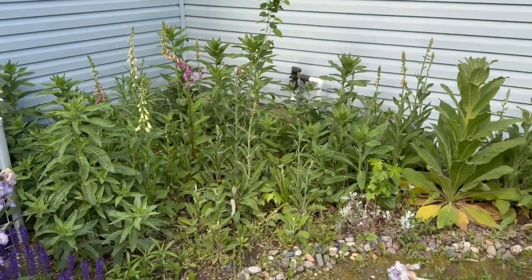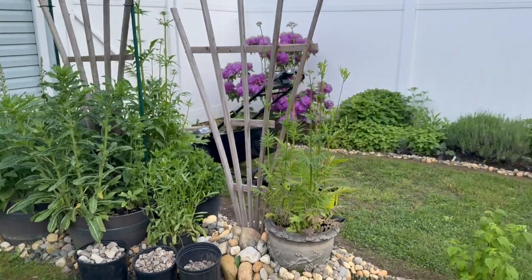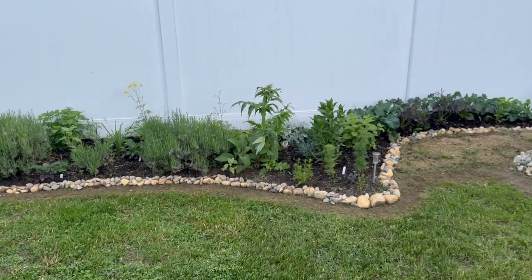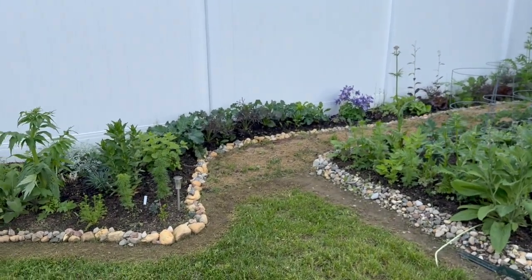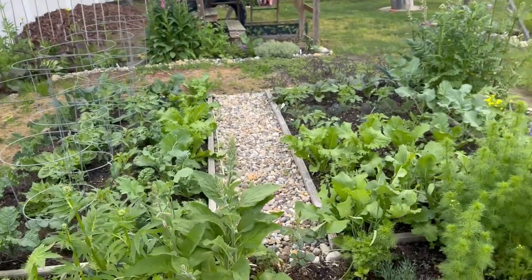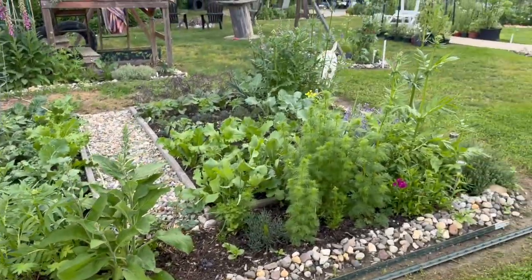I still haven't cleaned out this area — I just ran out of time because I'm having company tomorrow for Mother's Day and I'm trying to run around like a maniac. It's been such a busy weekend because we had prom this weekend, which was exciting — two girls going to the prom!